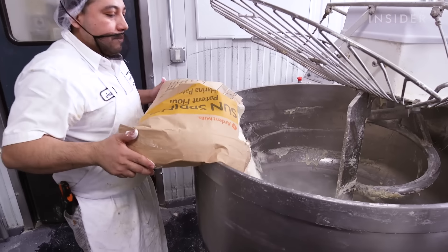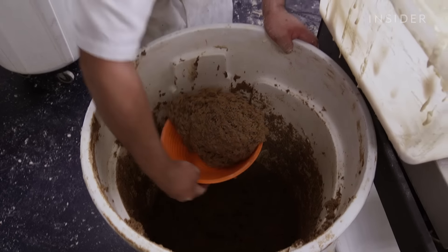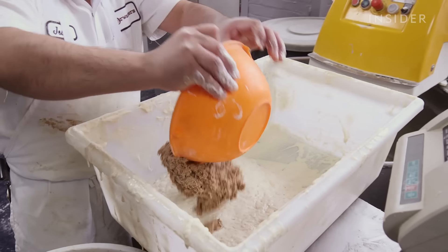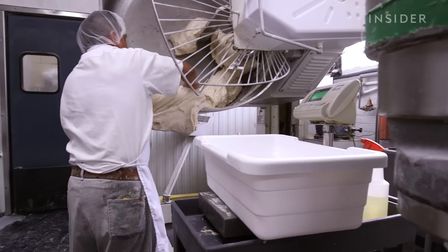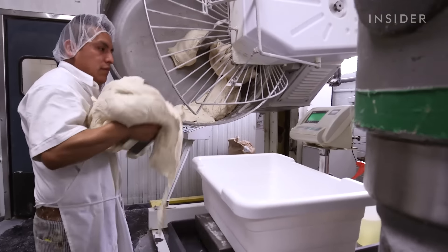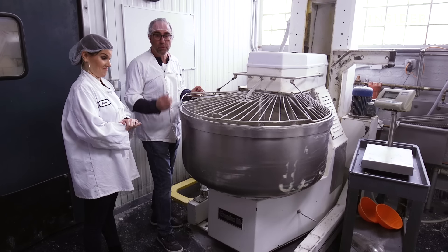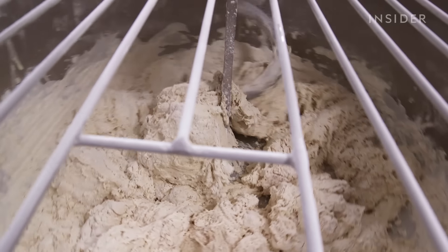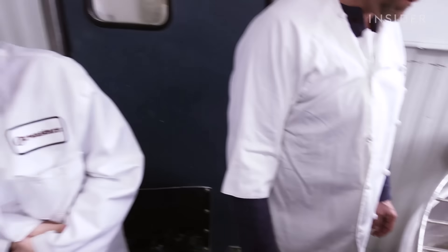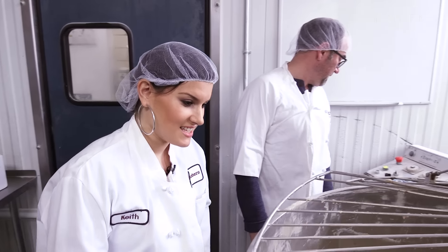Right now you have the water, starter, and flour being incorporated, and we're shortly going to add the yeast and then the salt to it. This could make a lot of bread — a lot of dough. Right now we're mixing a couple hundred pounds, so you could essentially get probably 150 loaves.